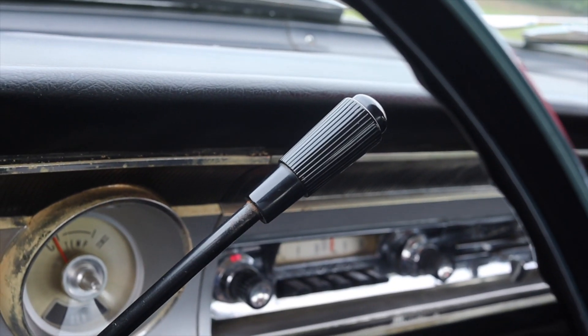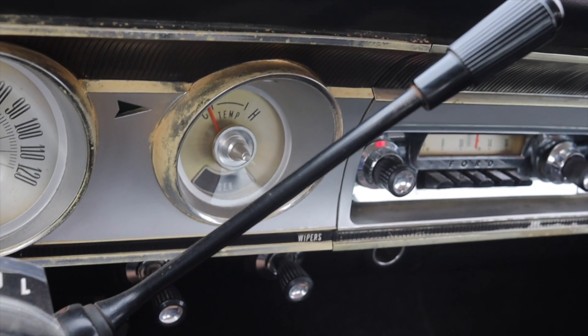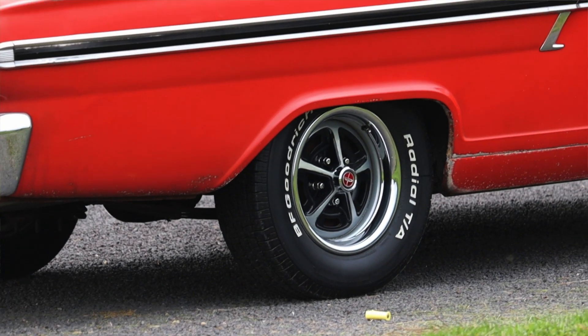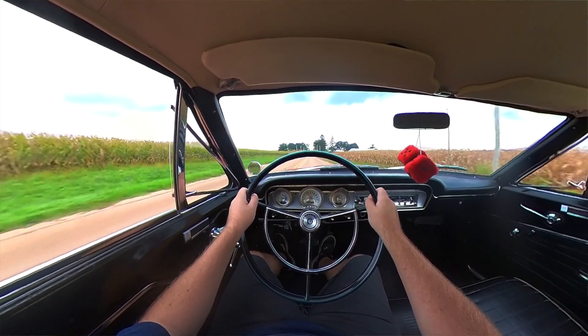Paired to it is an automatic transmission and it's fine — it's doing the job, shifting gears here almost 60 years later, and I can't complain about that. Last but not least, the Fairlane 500 is rear-wheel drive.